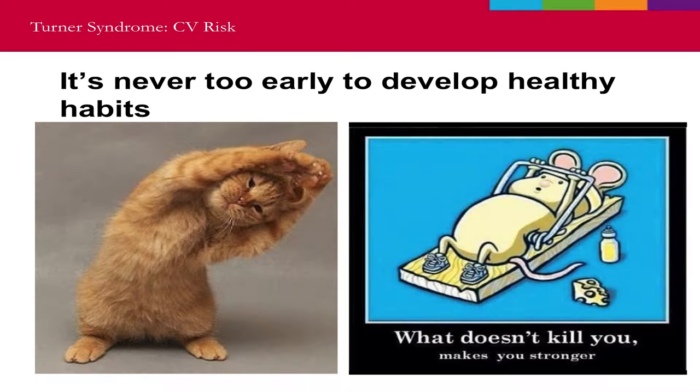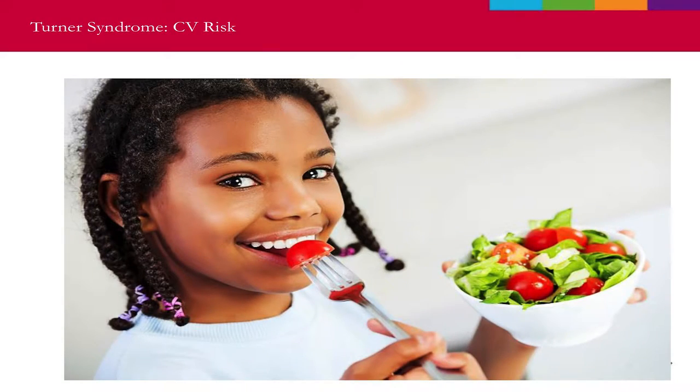It's never too early to develop healthy habits. A combination of aerobic exercise and core strength — including yoga — is excellent for you. A healthy diet is also something you can start early. Modifiable risk factors are things you can change: blood pressure, weight, blood sugar, and cholesterol. You can't change your age, gender, family history, or genes, but you can work on the things you can modify. And with that, I'm going to turn this over to Dr. Brown.